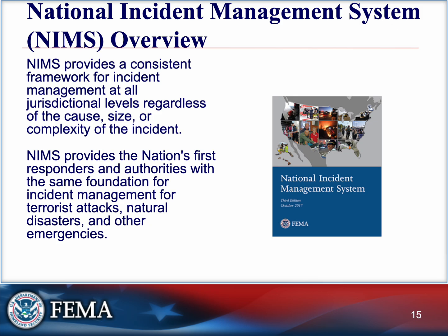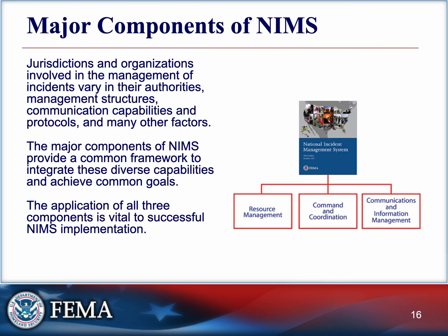NIMS is the system that makes ICS possible — it's the umbrella framework that ensures we're all playing by the same rules. NIMS gives responders from EMTs to FEMA a consistent approach to managing incidents of all types, regardless of scale. NIMS is built on principles like chain of command, unity of command, clear communication, manageable span of control, and modular organization — things that should feel familiar to those with military, law enforcement, or first responder backgrounds, and for good reason.